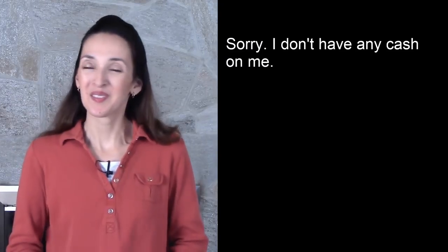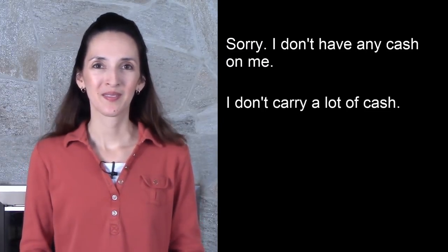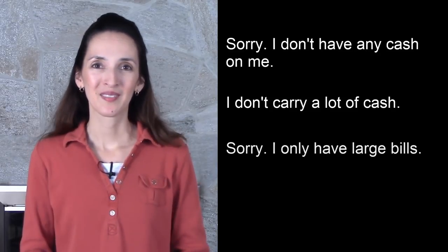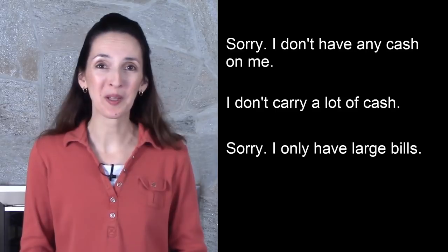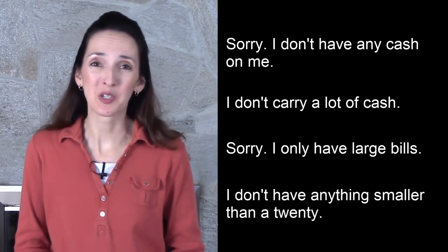If you get asked for change, or someone asks you to break a large bill and you can't, just say something like this: Sorry, I don't have any cash on me. I don't carry a lot of cash. Sorry, I only have large bills. I don't have anything smaller than a twenty.